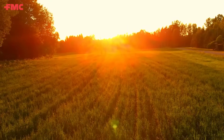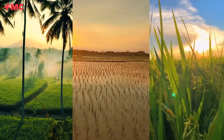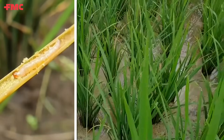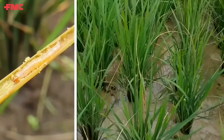In the lush rice fields of India, a silent menace threatens the livelihood of farmers. This is the story of the rice tambora, an insidious pest that wreaks havoc on our precious rice crops, causing significant yield loss.